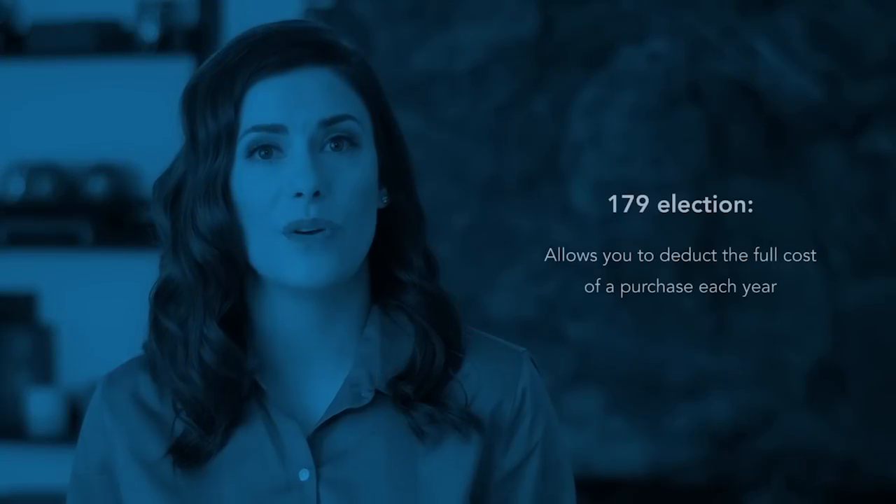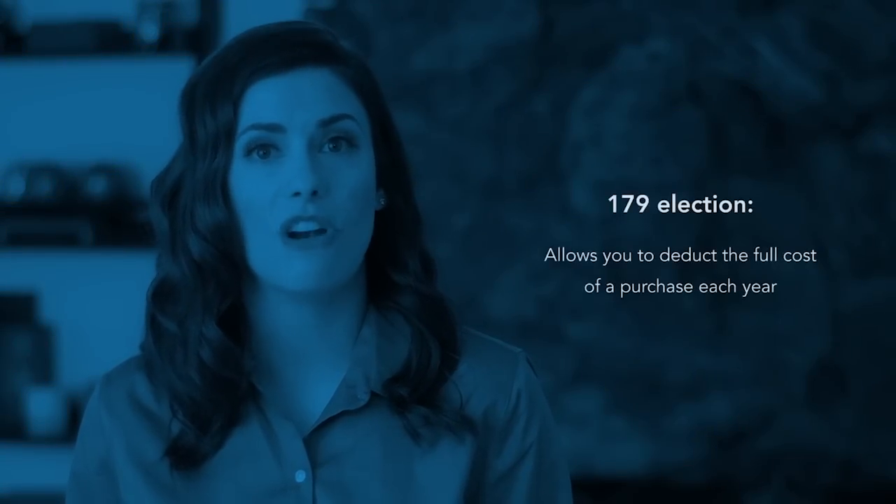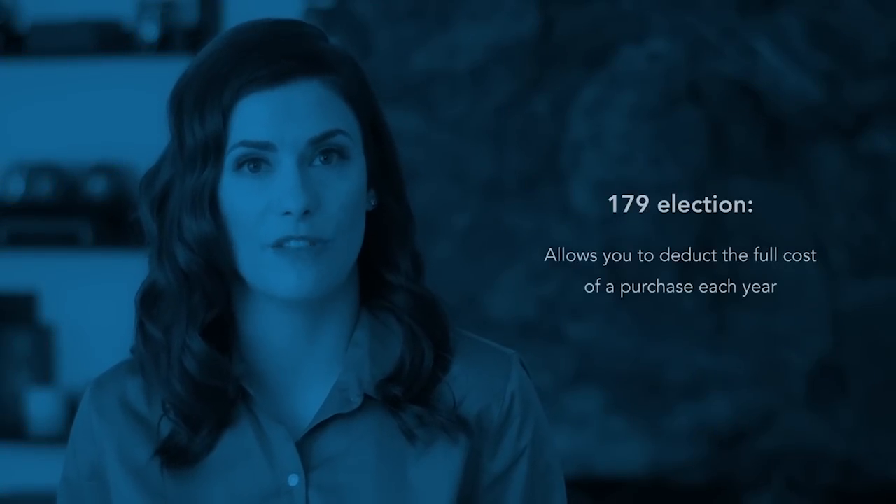The cost of running your business after you begin operations can be just as high when you need to purchase expensive pieces of equipment. Ordinarily, these costs must be deducted over time through depreciation deductions. However, if you make what is known as a 179 election, you can often deduct the full cost in the year of purchase.